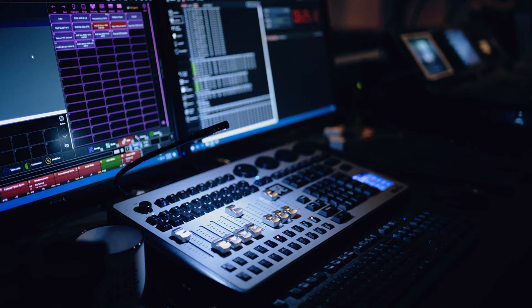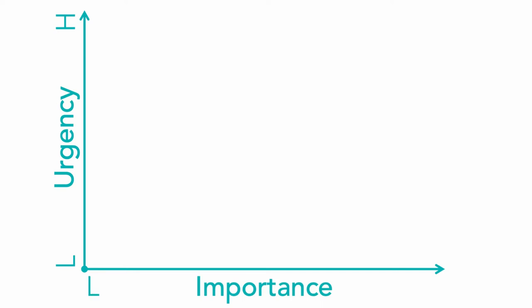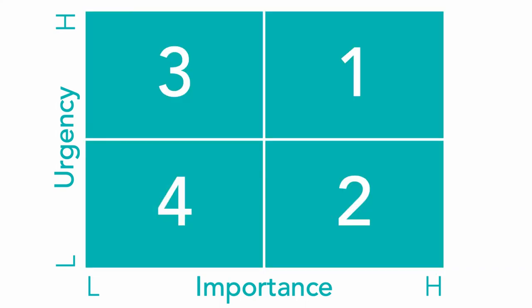And it works like this. We start with two axes. The first one represents the level of urgency of tasks, from low to high. And the other axis represents the level of importance, from low to high. In this way, we can create what's called a 2x2 matrix, made up of four boxes, or quadrants. Once we've assigned our tasks to one of these quadrants, here's how the matrix is designed to be used.